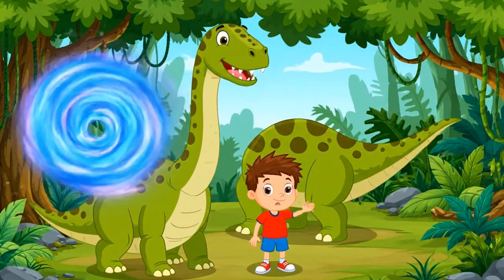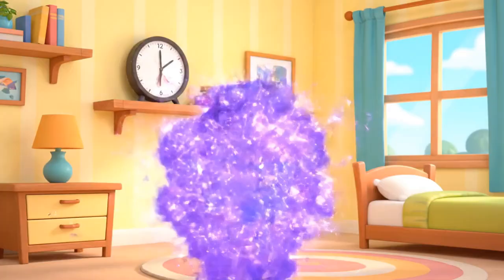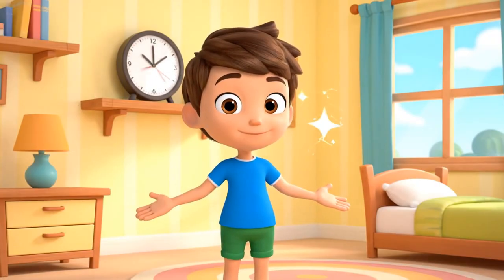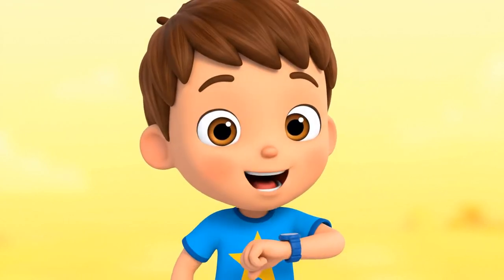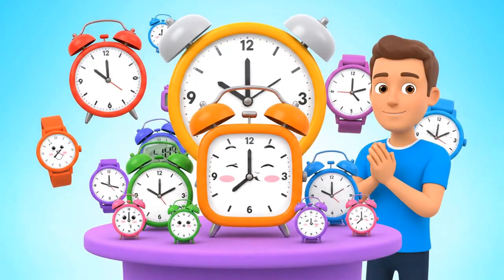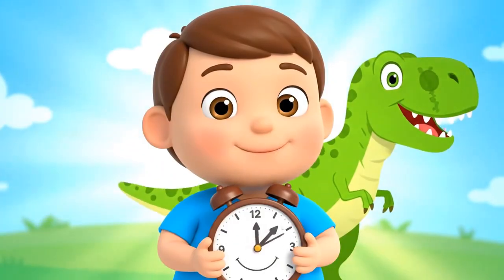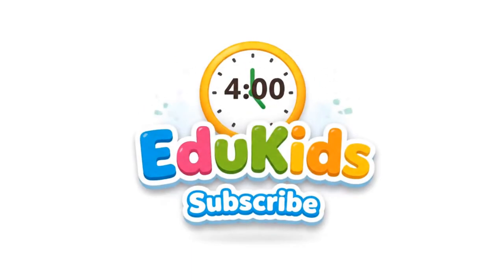Bye-bye, Brachiosaurus! Thanks for the lesson! Oof! We're back, right where we started. But now you're a time-telling pro. You know the secret of the little hand and the big. You're ready for any time-telling gig. So grab a clock, or even a watch, and practice your skills — it's so much fun! Because no matter if you're here or in the land of dinos, it's always the right time for a great adventure!